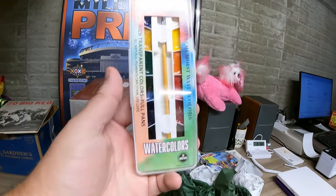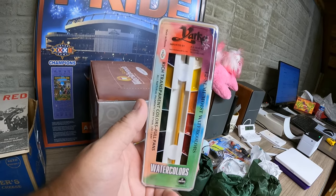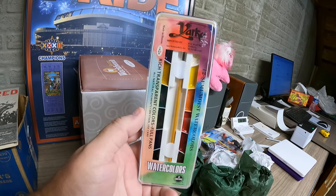We've got three more things. First, some watercolors from a cleanout. These sold for $11.99 and they're going to New Jersey.